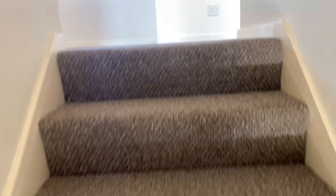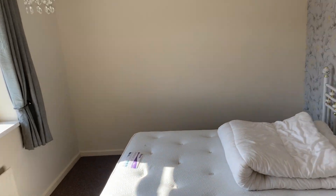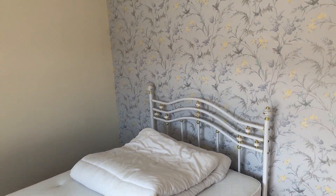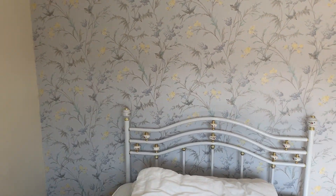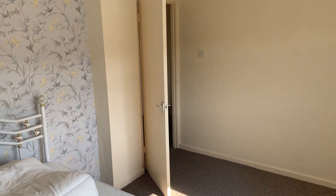Now we'll carry on up towards the first bedroom of the property. This is the master bedroom. It's quite a nice size — easily fits a wardrobe as well as your bed.